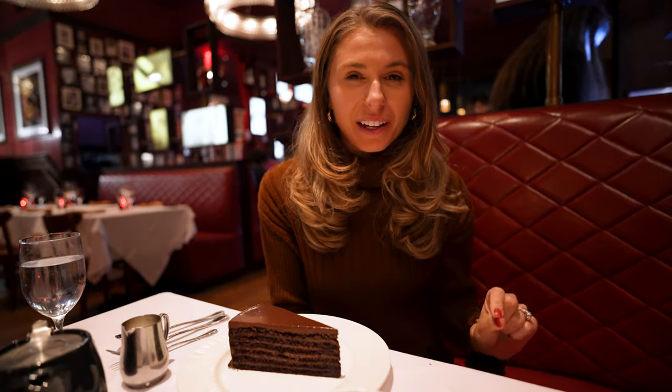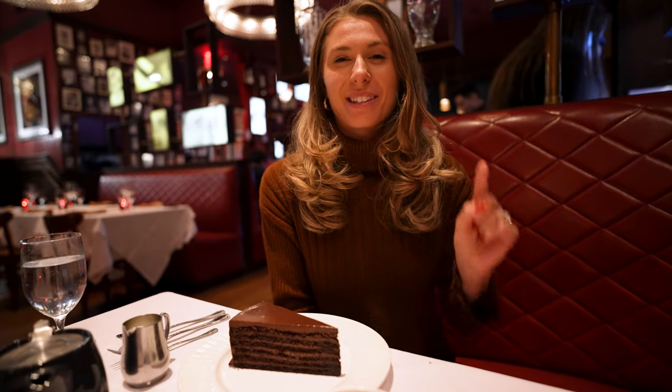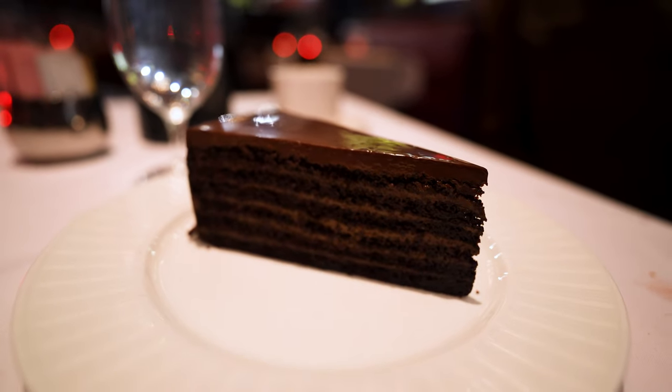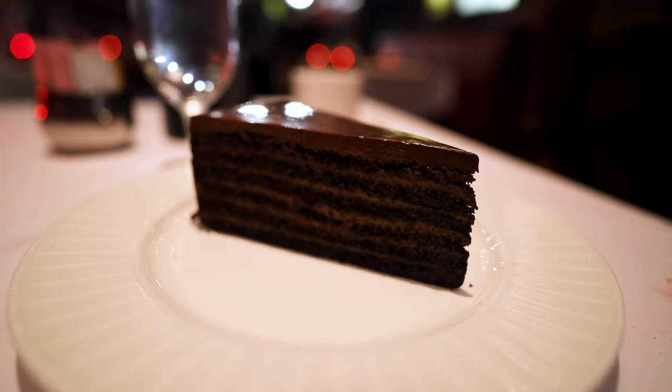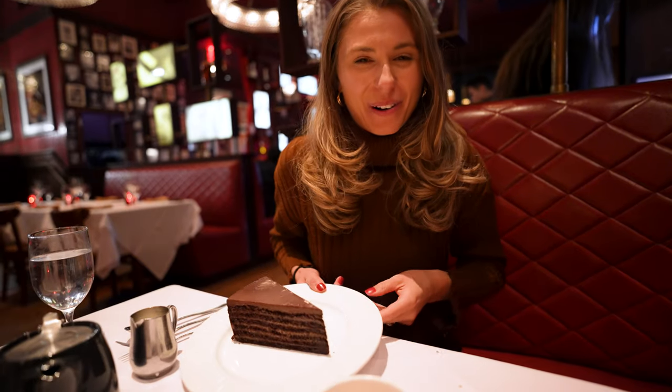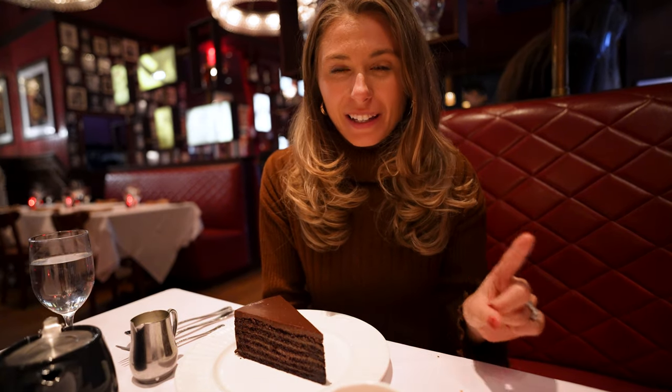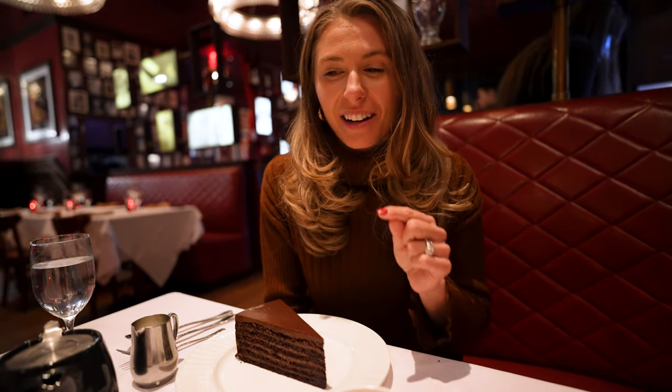On the normal menu, it's 24 layers and one slice weighs two pounds. For Restaurant Week they are serving the 12-layer cake, which I guess weighs one pound. So if I eat this whole thing I guess I'll be one pound heavier. Very excited to try that. But what we were not expecting is to get a baked Alaska complimentary.